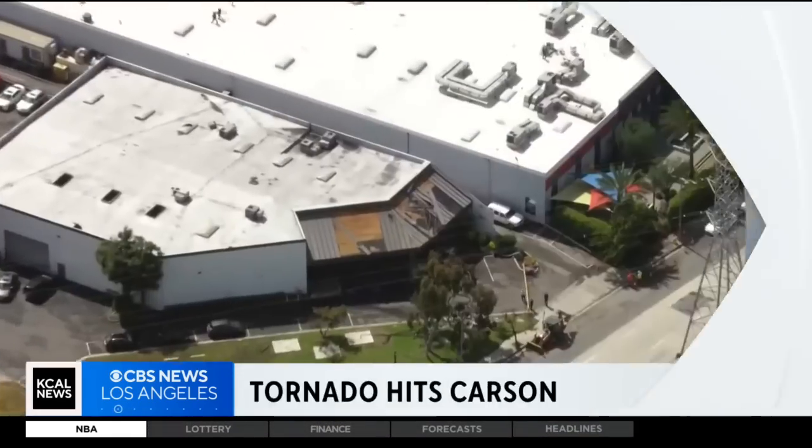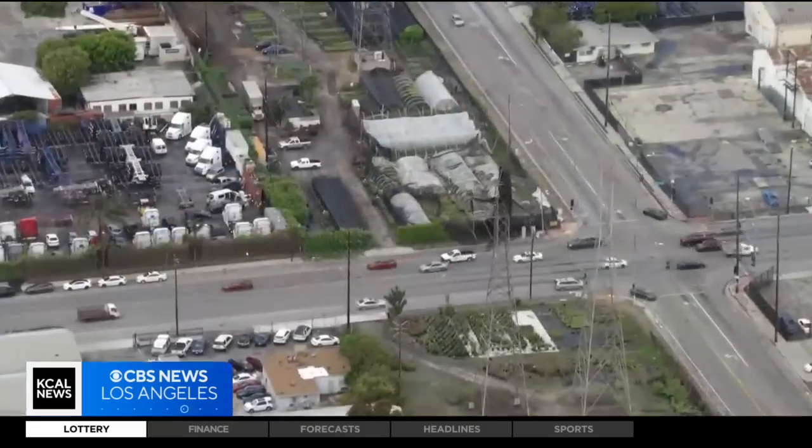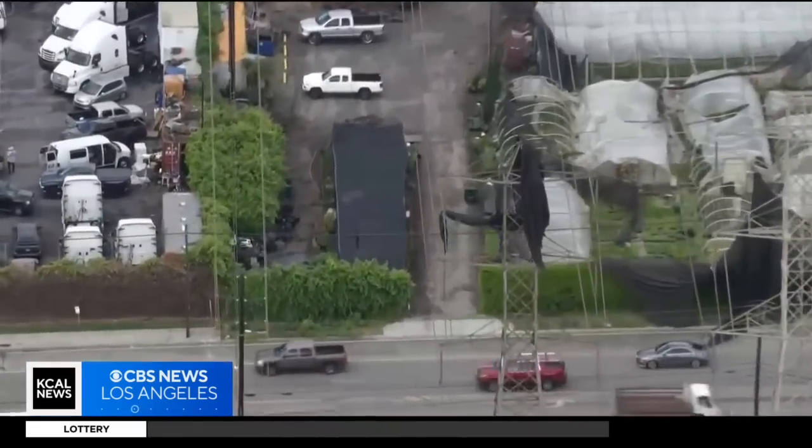This stunning cell phone video shows the twister hitting the side of a building and debris swirling everywhere in the air. The twister was brief but destructive — 75 mile per hour winds ripping off part of a roof and leaving tarps tangled in a power line.